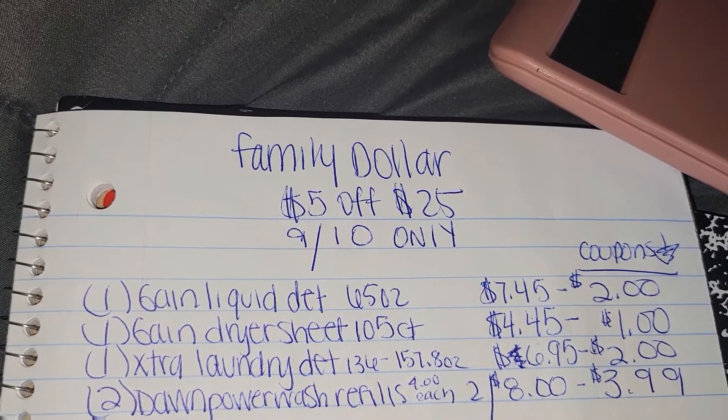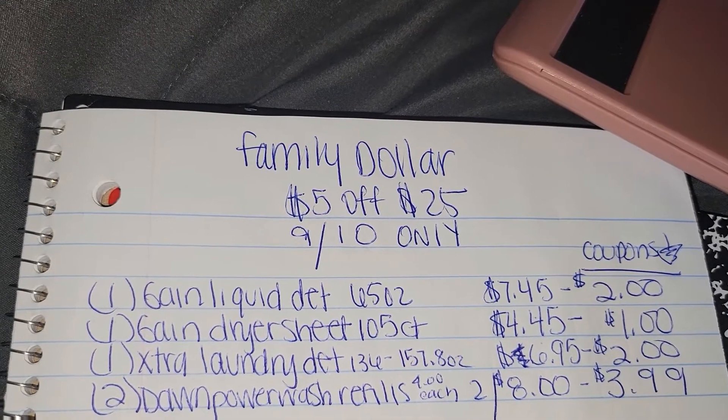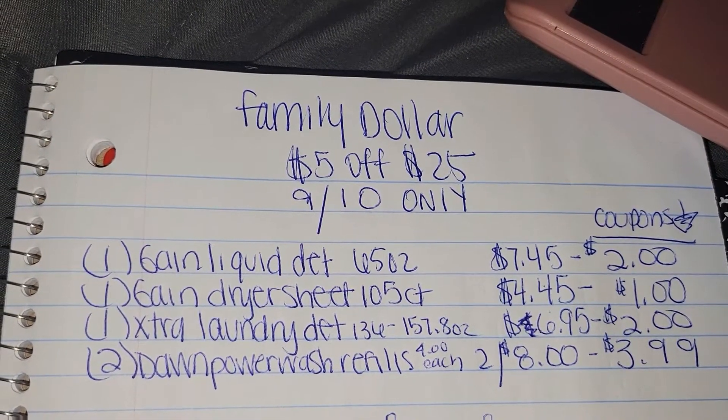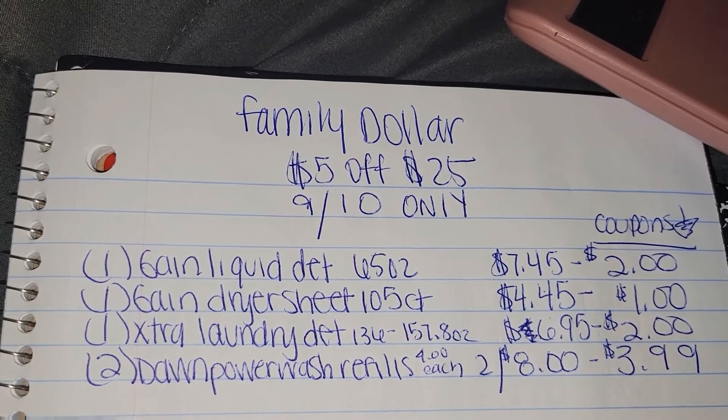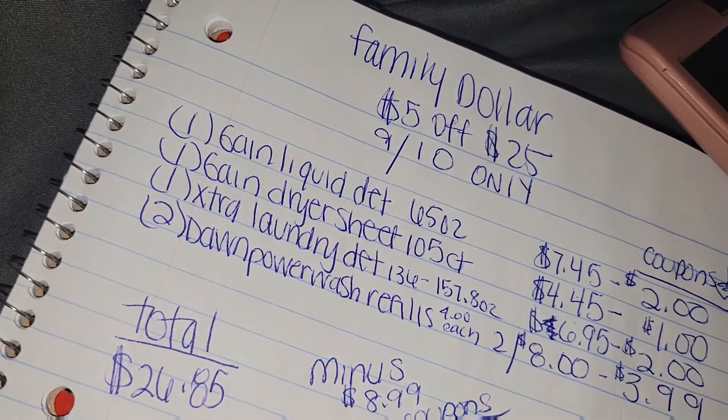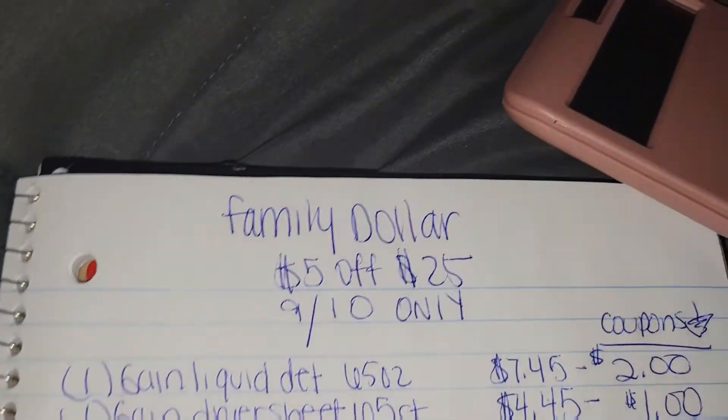And there is a $3.99 off coupon off of two. So here are your laundry and household items that you would need to pick up — the coupons are on the right. Your total before coupons is $26.85, so as you can see, we hit the $25 mark.